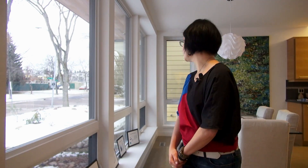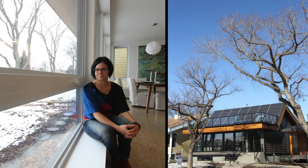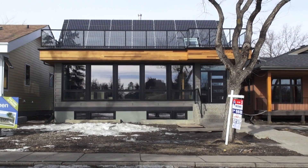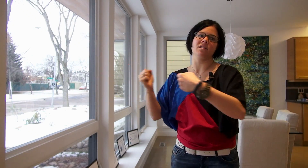Obviously we have a south-facing front. The massive windows here can cover a pretty big part of the heat demand of the house just because of the size of them. The overhang that was put over the windows was also calculated to shade in the summer, because in the summer we don't want that heat. In the winter, because the sun's a lot lower, we want all that solar gain to come into the house and keep our environment warm.